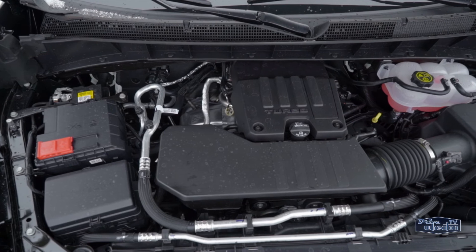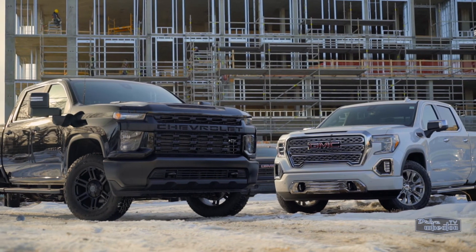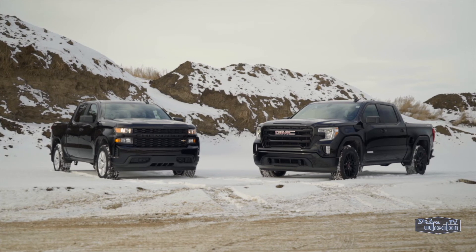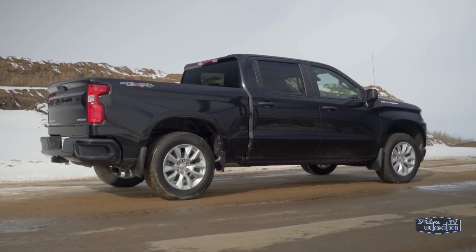Overall, the 2.7-liter turbo engine creates an excellent commuter truck if you don't need the raw strength of a big V8, but want the size and looks of a full-size pickup. It has ample power and ability, plus you'll spend a little less on gas.